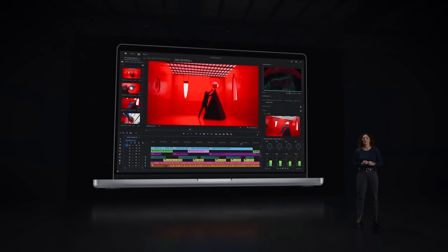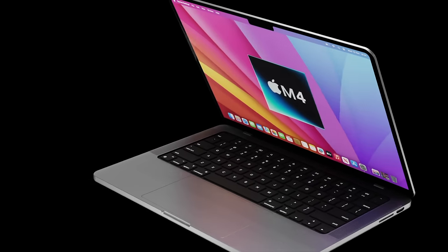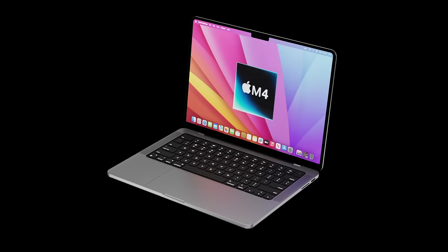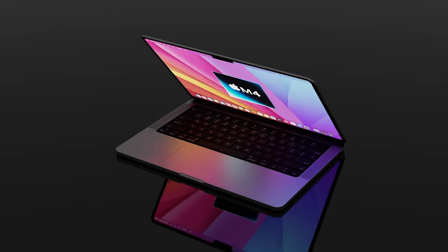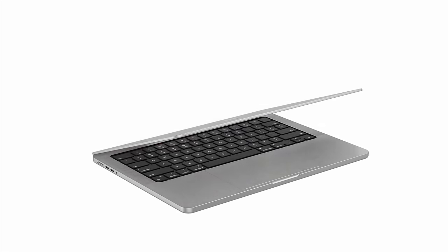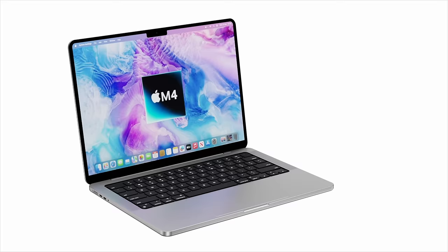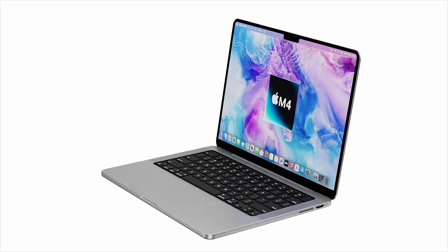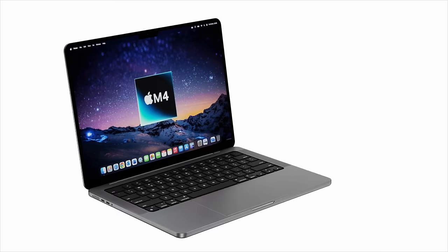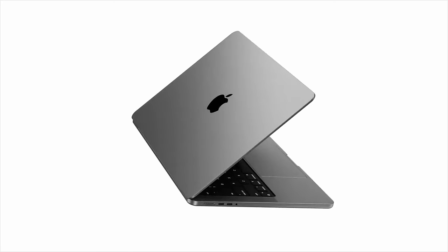Apple can no longer justify offering just 8 gigabytes as the minimum RAM in 2024, especially since the base M3 Pro already increased from 16 to 18 gigabytes, and iPhones now come with 8 gigabytes of RAM in their Pro models. It's very possible Apple will now offer 10 or 12 gigabytes as the base amount of RAM, though it certainly won't be 16 gigabytes. It's also likely that Apple will keep efficiency the same or better, so still expect the great 22-hour battery life in the 14-inch model.